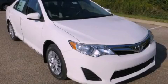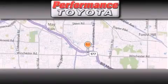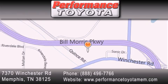Please call today to reserve this vehicle for a test drive. Performance Toyota is located at 7370 Winchester Road in Memphis. Our goal is to exceed all of your expectations to ensure that you will return for future visits.